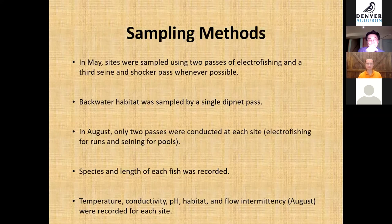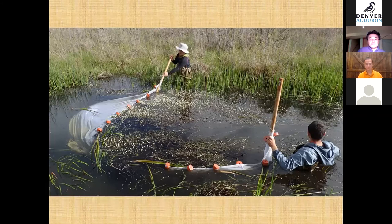In August we used a different approach — only two passes instead of three — using electrofishing for run habitat and seine netting for pool habitat, since reduced water made fish capture more efficient. Species and length were recorded for each fish captured. At each site we recorded habitat, flow intermittency in August, and water quality variables such as pH, temperature, and conductivity. One source of sampling bias was that deep, vegetative pools reduced sampling efficiency, so data may be less representative in those areas.